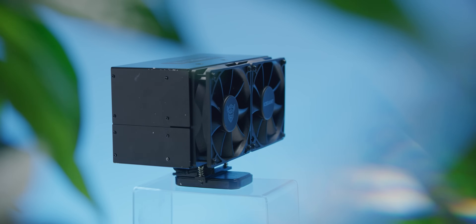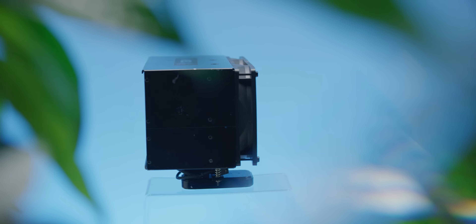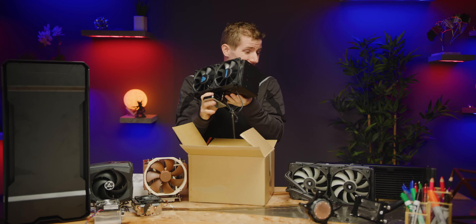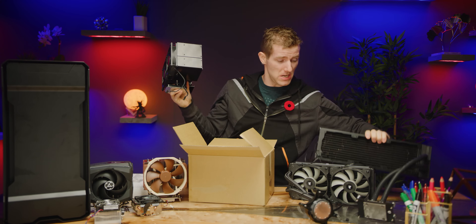It doesn't look like much right now, but stay with me here guys. This is just a prototype, and I know it's kind of bulky, but in our testing it actually managed to beat this.